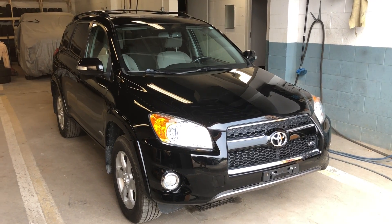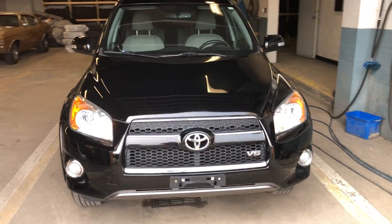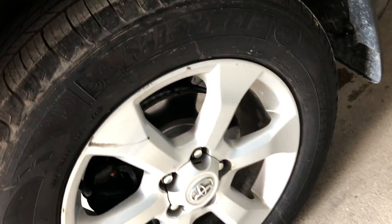Hey there, today at Panic Auto Sales we have a 2011 Toyota RAV4 V6 four-wheel drive Limited. So this is pretty much the top of the line. It has the sunroof, good tires with lots of tread left on them — the Michelins — and the rims are in good condition.